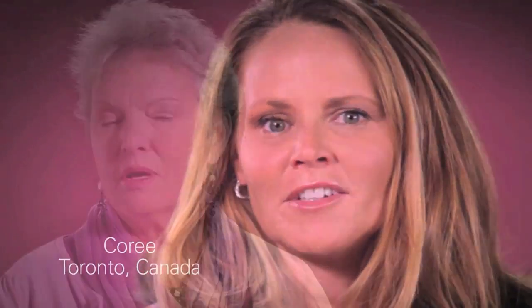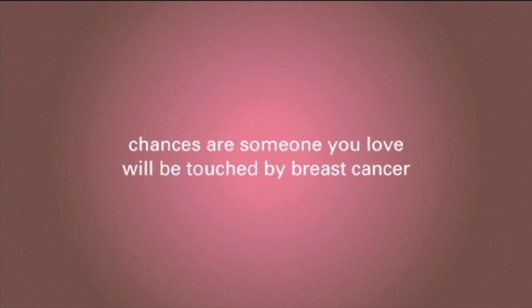I am a breast cancer survivor, and I want every woman to know about personalized breast cancer treatment and the genomic test — a test that helps guide a woman and her doctor to the best treatment options for her. Pass it on. Thank you.